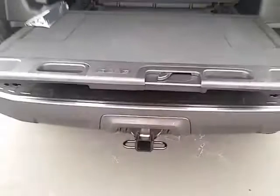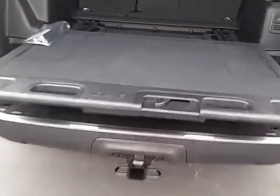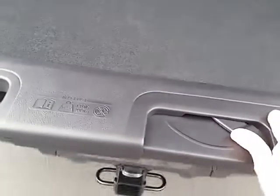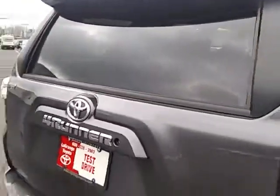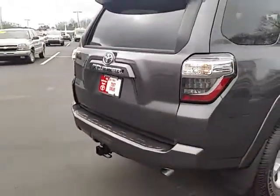You can actually pull it out a little bit, put anything heavy you may have on there, and then slide it back in. Really nice. Of course, the back window is electric — you can actually lower it and just reach in if you don't want to pull up the lift gate.